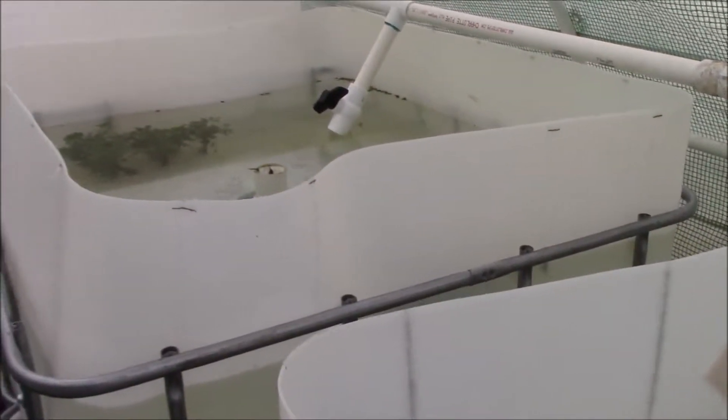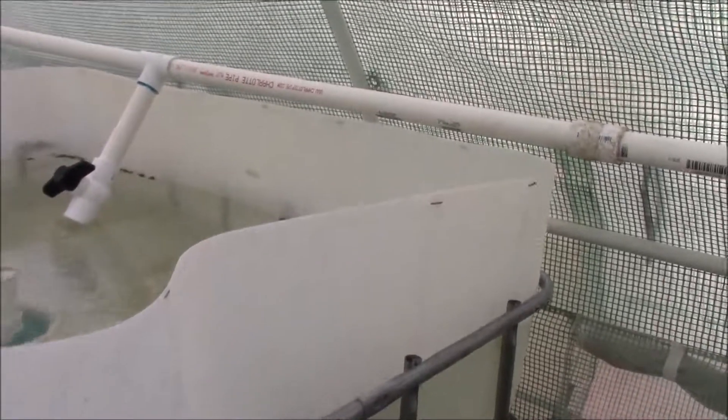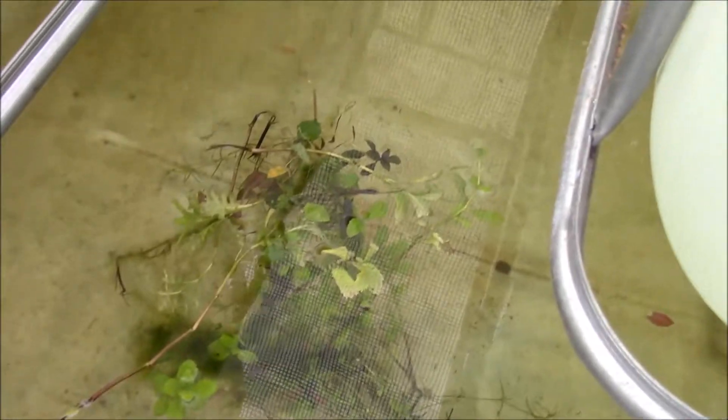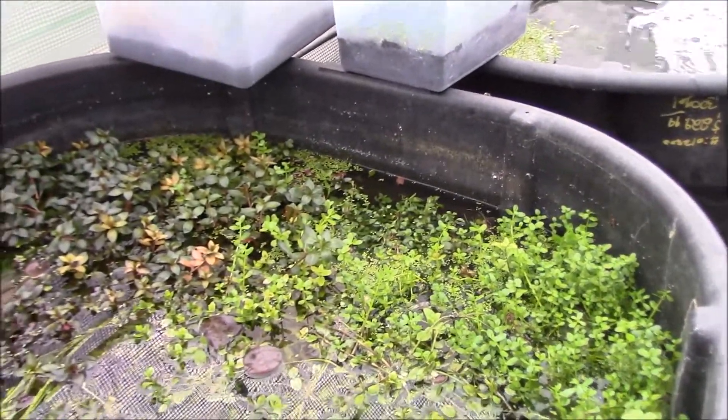I just got the shipment in yesterday. I've added some extra stuff in here too — I had a piece of wisteria that was covered in algae from another system, and I put it in here. I figured the goldfish can use that as cover and eat the algae. This thing was completely engulfed in algae.